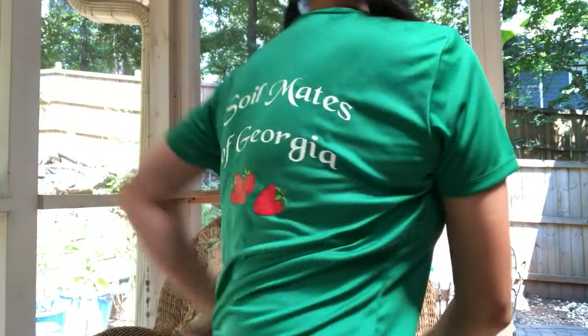Hi everyone, it's Suzy from Soilmates of Georgia. I'm wearing this shirt that Alex ordered because Alex and I run a lot of 5Ks, and sometimes when they ask for a team name we'll put Soilmates of Georgia. So this is one of the shirts — anyway, that's why I'm wearing this. Back to gardening!